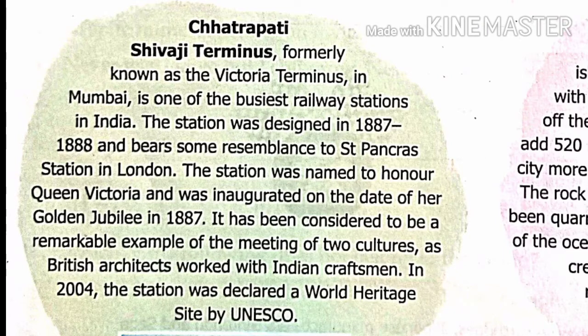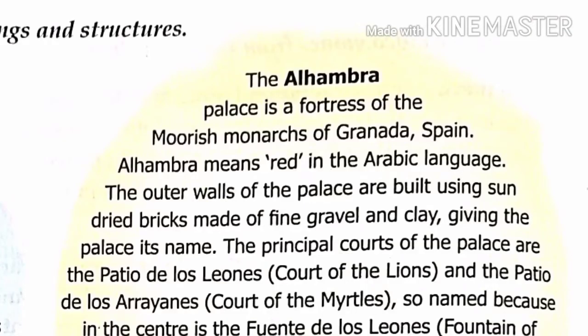The station was named to honor Queen Victoria and was inaugurated on the date of her Golden Jubilee in 1887. It has been considered a remarkable example of the meeting of two cultures, as British architects worked with Indian craftsmen. In 2004, the station was declared a World Heritage Site by UNESCO.